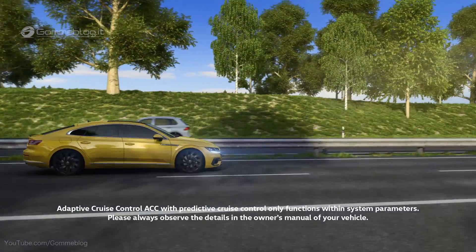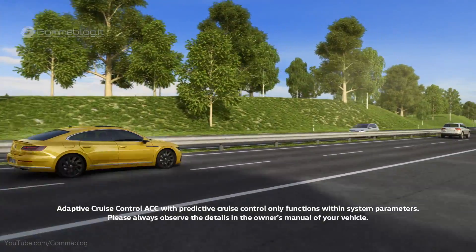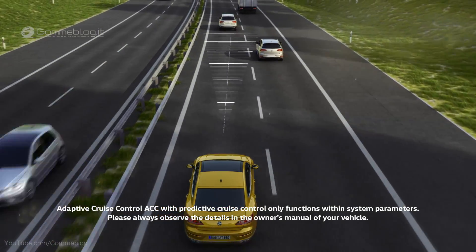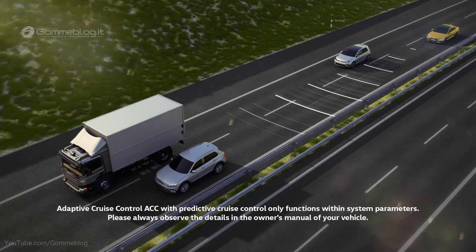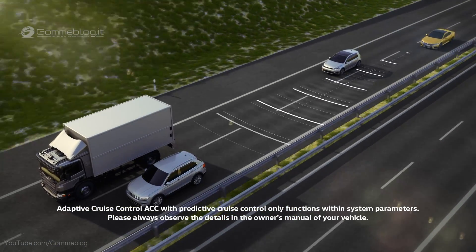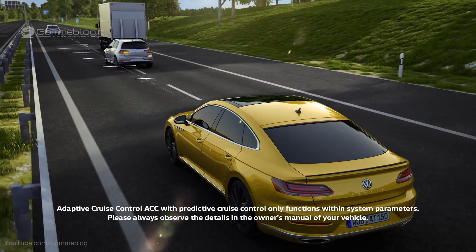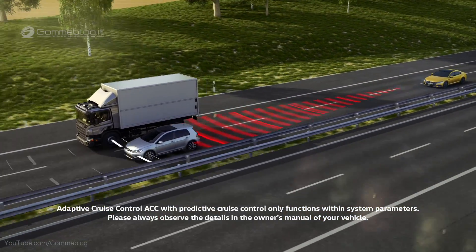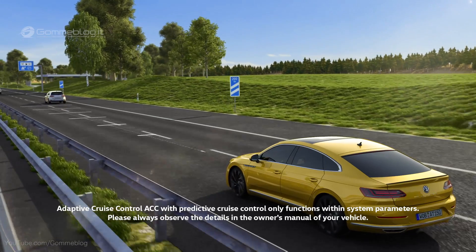Convenience in driving also involves keeping a safe distance. ACC assists the driver within the limits of the system. The system scans the area in front of the vehicle using radar and detects the traffic ahead. When an inattentive driver changes lanes, ACC detects the vehicle, brakes and keeps the set distance. Then the system accelerates to the previously set speed.